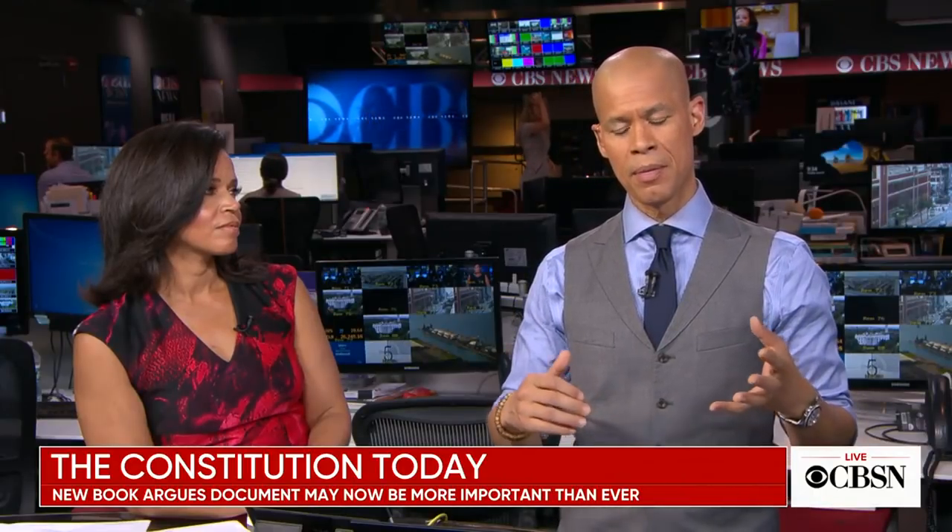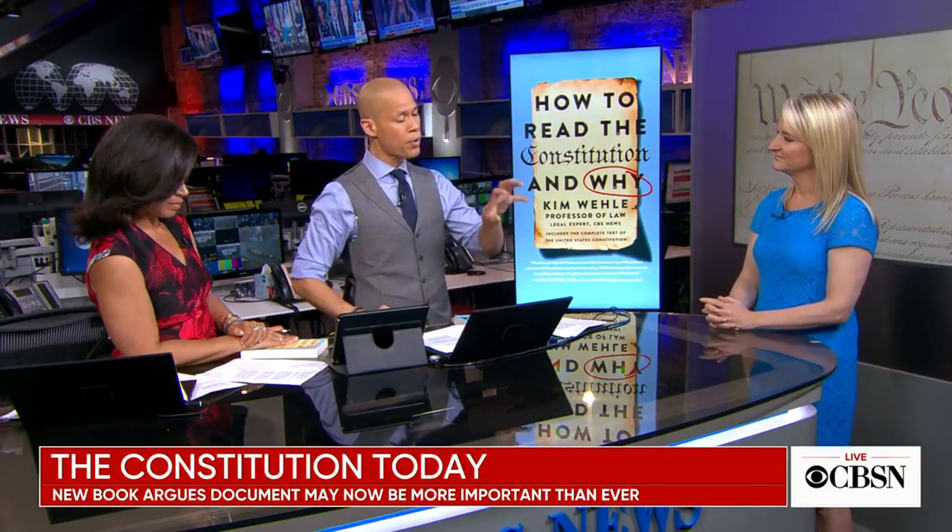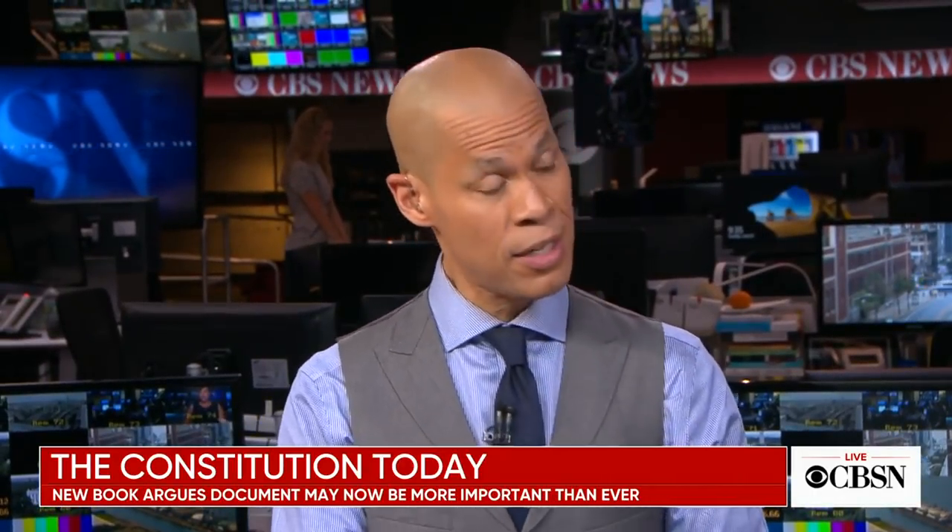The power of the presidency has grown and the other two branches have been reluctant to check it. Part of what the framers intended — which is why they wanted George Washington as president — was an understanding that the person in the Oval Office always put the country's best interests first. There are people who have problems with Abraham Lincoln's prosecution of the war against the South, and with FDR's prosecution of World War II. But because of the mystique around the presidency, the other two branches have been reluctant to check. Now, when there is a need to check the presidency, there's reluctance — partly because of political parties, but also because it's never happened before.